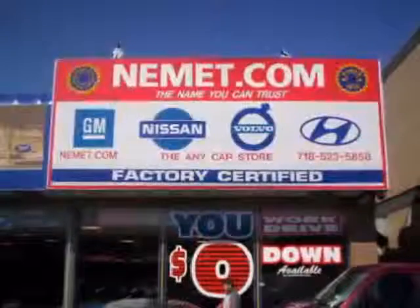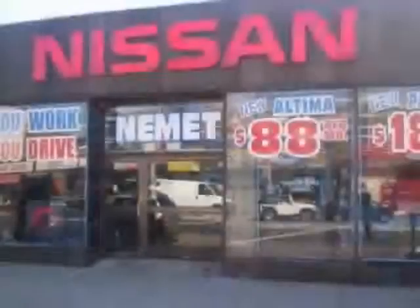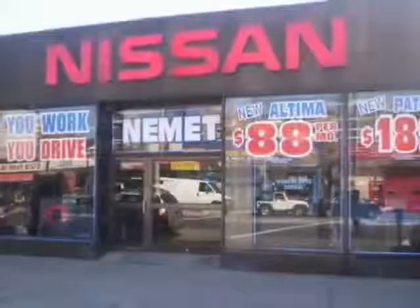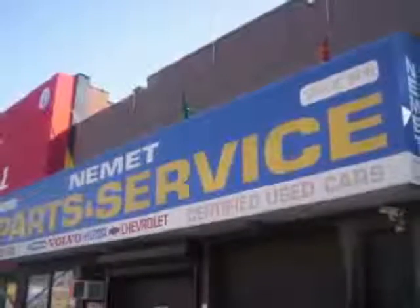Want to know what makes Nemet different? Our attention to detail, our customer friendly associates, and the best service department in Queens. Need service or parts? You're only steps away from our huge service center.